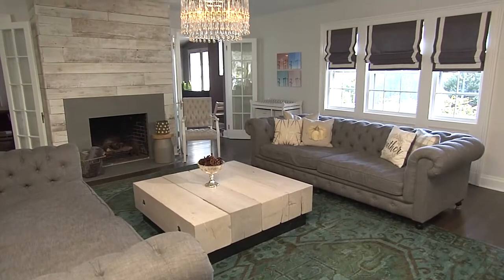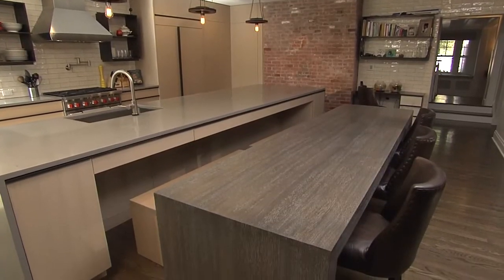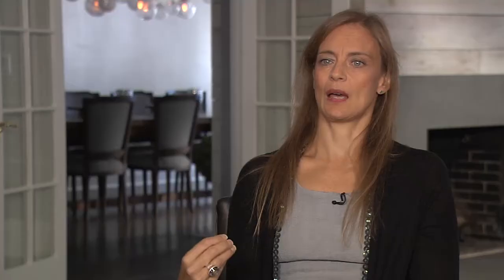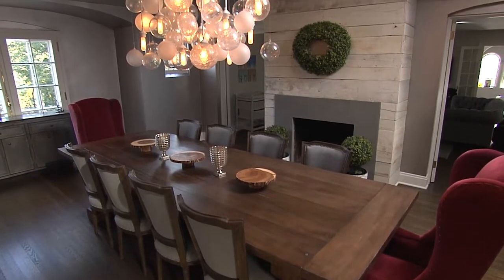The homeowners had come from California and I think there is a piece of the design that represents that — just a little bit more open, a little more contemporary. As you come into the house, you pass through the dining room.